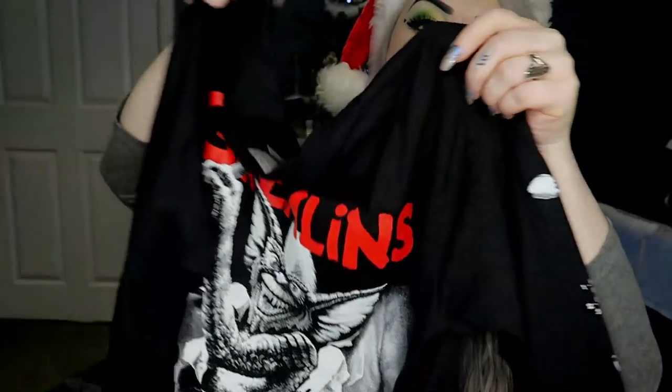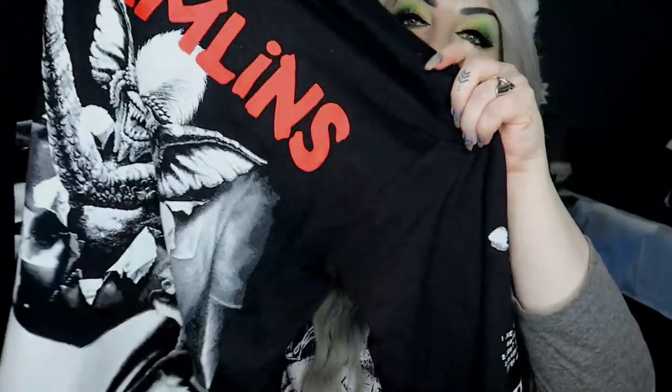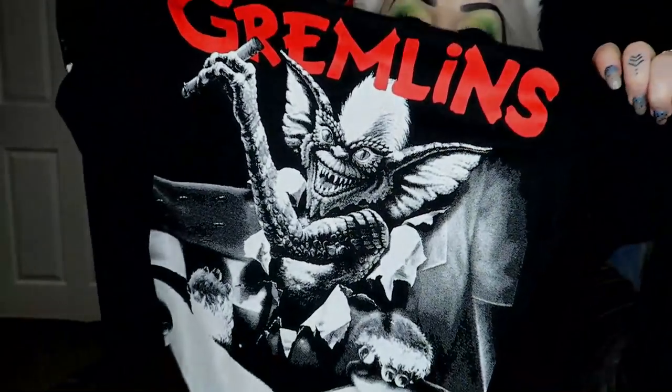And then the last thing is this Gremlins long sleeve that I got — I think it's from Cult Clothing. I know a lot of you always ask where I get my horror clothes from, so if you go on Instagram and search Cult Clothing, I'm pretty sure that's where this is from.